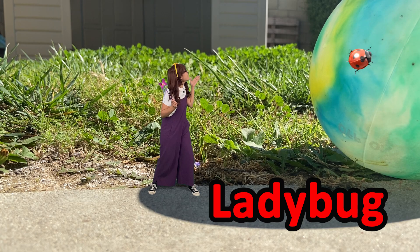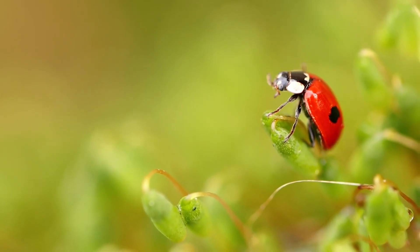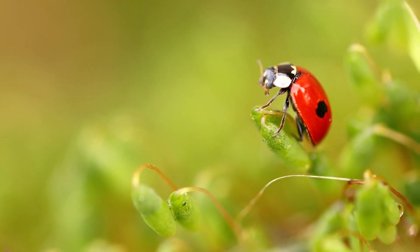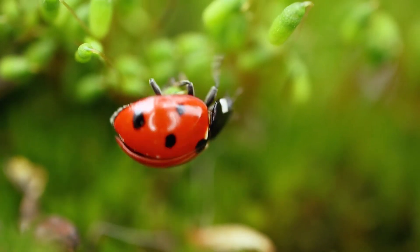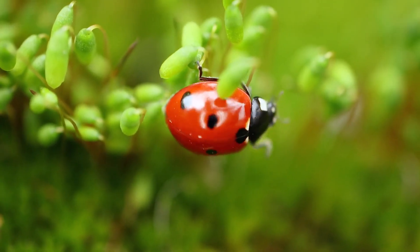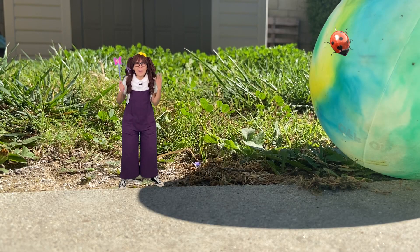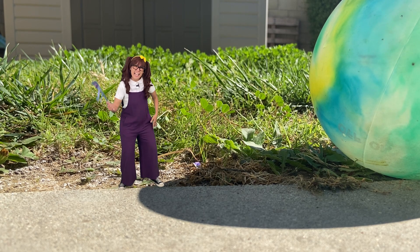Do you see the ladybugs? Ladybugs are actually beetles. These little hard-shelled creatures are harmless to humans and helpful to gardeners. Although best known as a red insect with black spots, ladybugs come in a variety of colors and some have stripes or no markings at all.